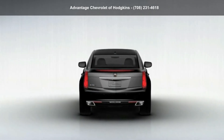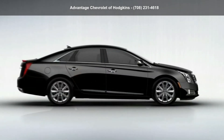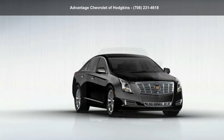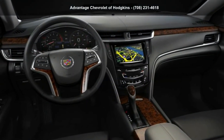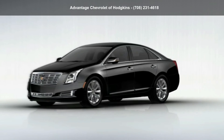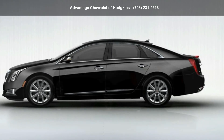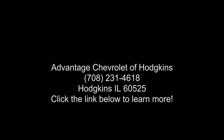Call or click to contact our dealership. We'll see you next time. Thank you.